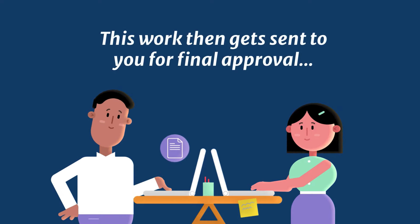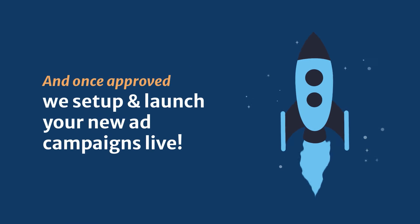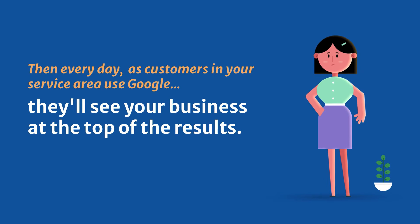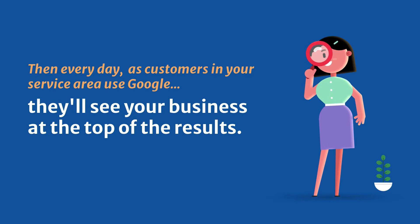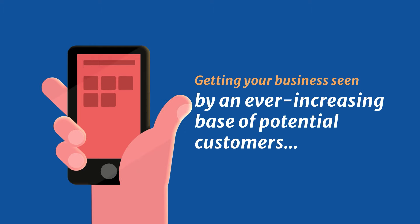This work then gets sent to you for final approval. And once approved, we set up and launch your new ad campaigns live. Then, every day as customers in your service area use Google, they'll see your business at the top of the results, getting your business seen by an ever-increasing base of potential customers.